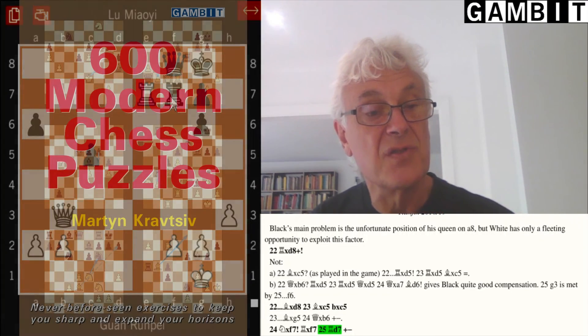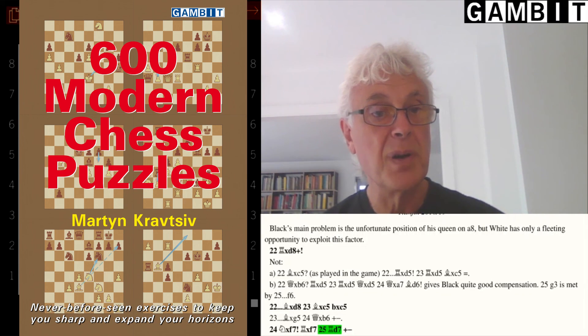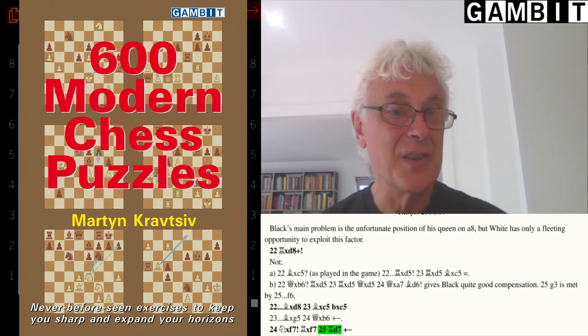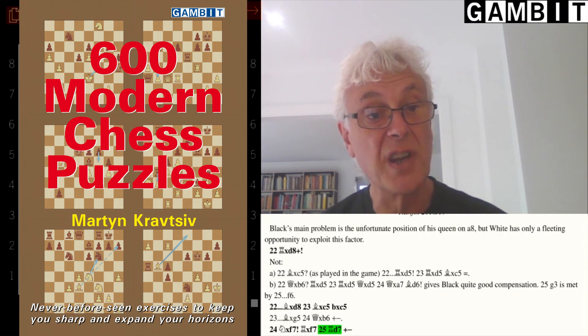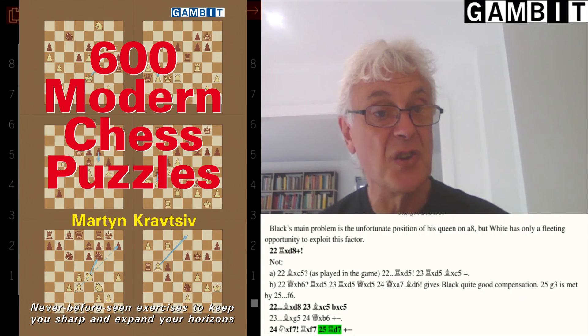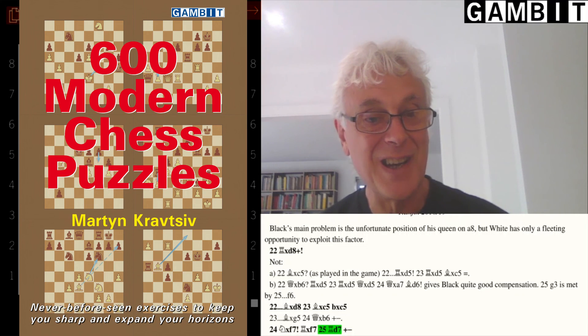I think these three positions give you an idea of the contents of the book. The puzzles are very practically oriented — not artificial positions; they involve typical over-the-board game decisions. For that reason I think they offer a very good selection for training purposes. So that's 600 Modern Chess Puzzles. I hope you enjoyed watching the video. Thank you.